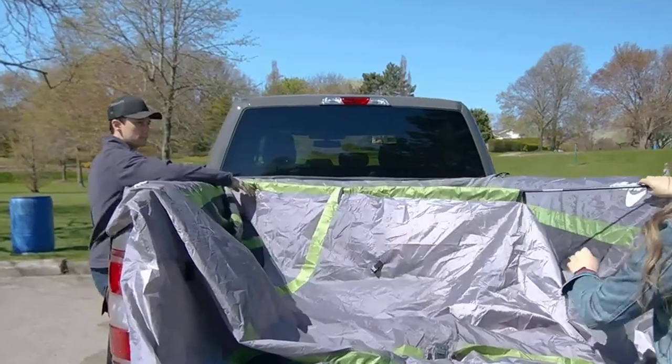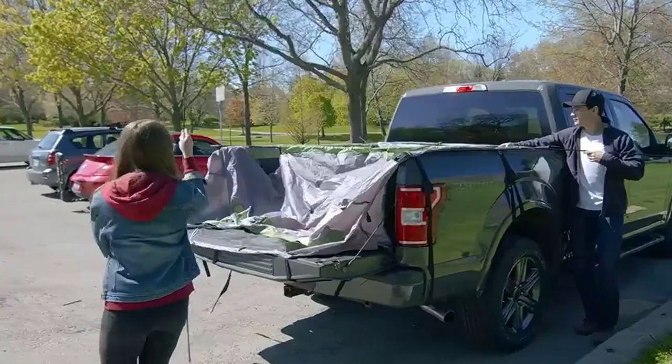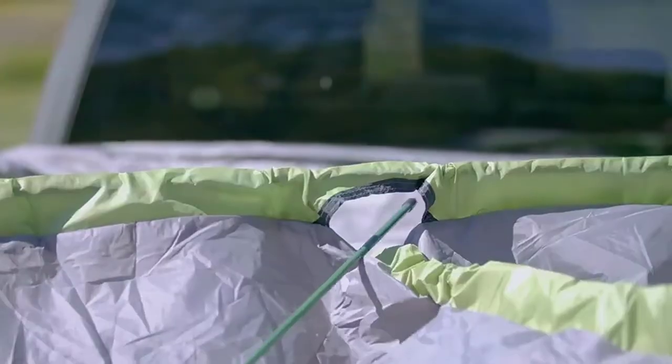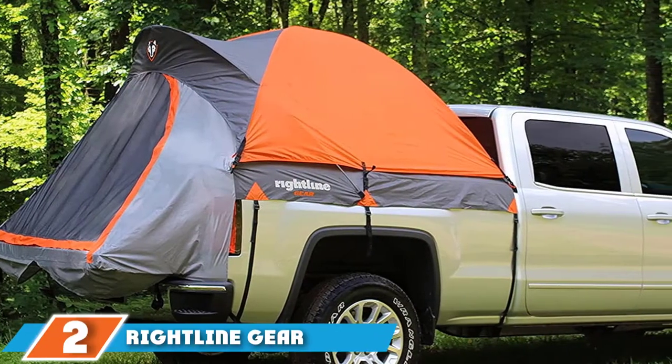Purchasing one of these truck bed tents from Napier also has humanitarian benefits. When you purchase one, a tree will be planted through Napier's partnership with Trees for the Future.